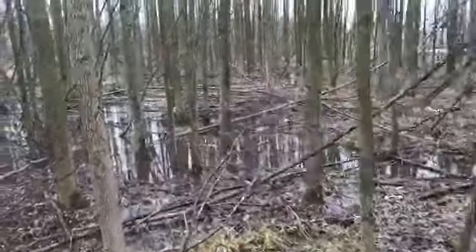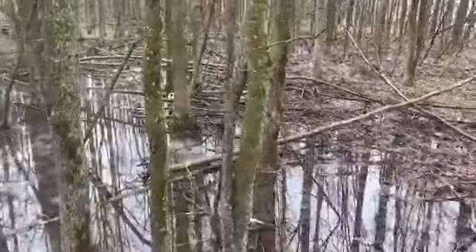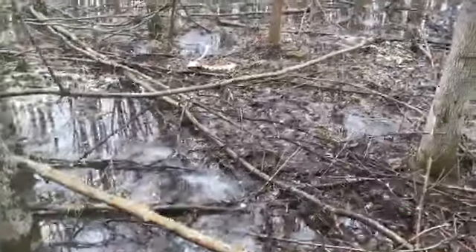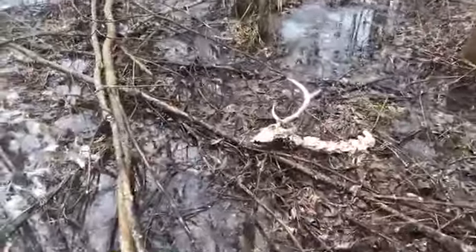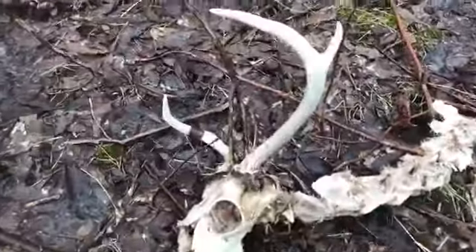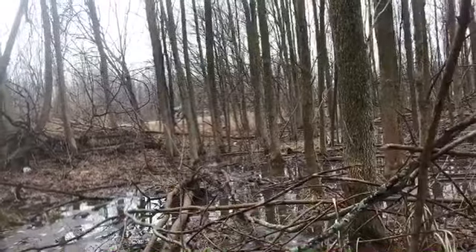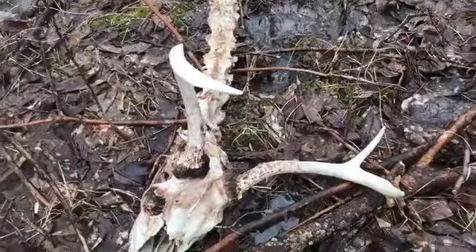I just got started in this section, just two minutes in. I saw some deer hair, so naturally started looking around — and there's the head. Little buck, likely. You can only speculate, but could have got hit by a car — we're right by the highway.